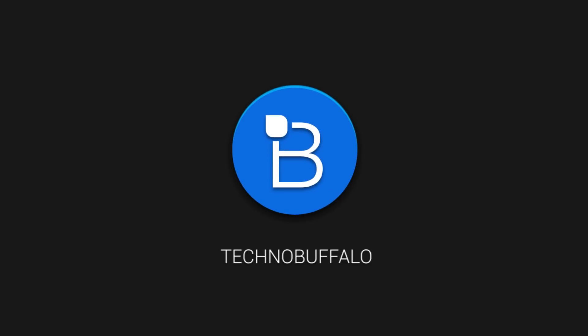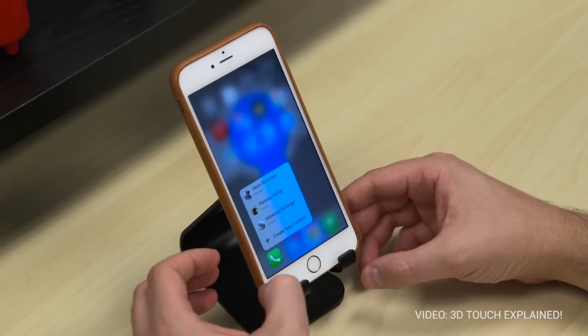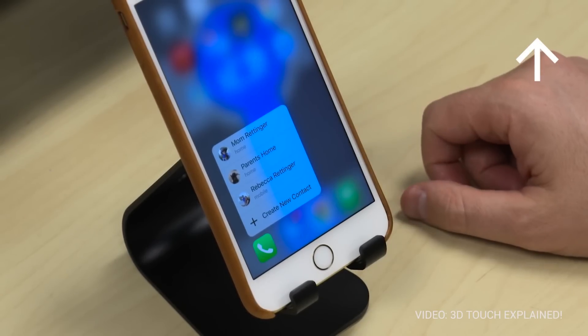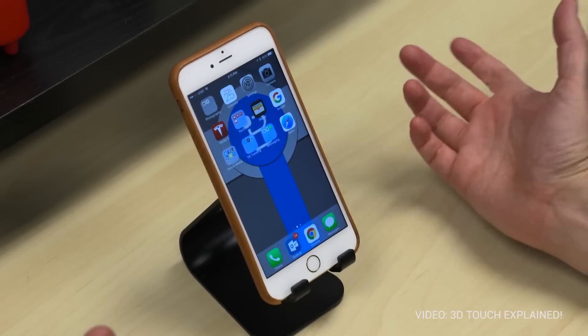A couple of weeks ago, Apple released the iPhone 6S and 6S Plus, which comes with something called 3D Touch. We did a separate video explaining what the technology does, so if you guys haven't seen that video yet, make sure to check it out over here. Basically, it adds another layer of navigation to iOS, allowing users to access quick actions along with features like peek and pop.